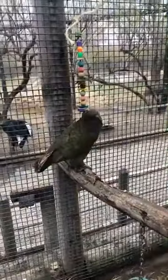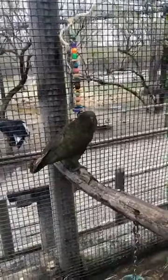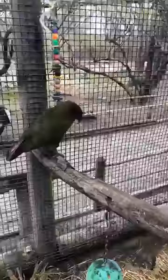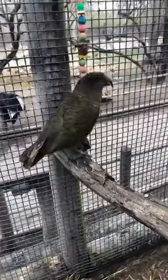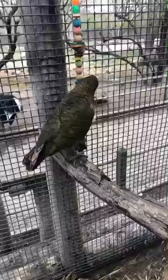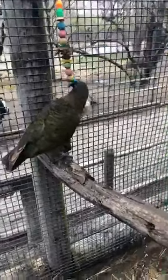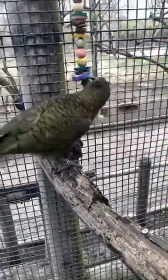Even though Sedgwick County Zoo is closed, we are still caring each and every day. That enrichment is so important to animals like the keas that spend their time trying to outsmart us at every move. Thanks everybody so much for visiting with the kea today. Remember, even though we're closed, we're still caring.